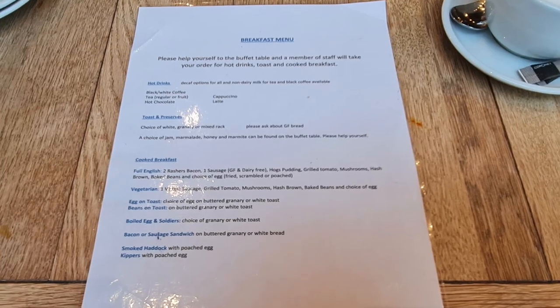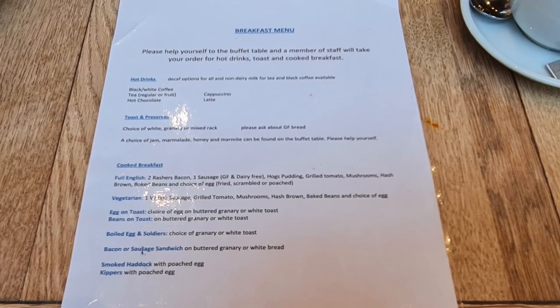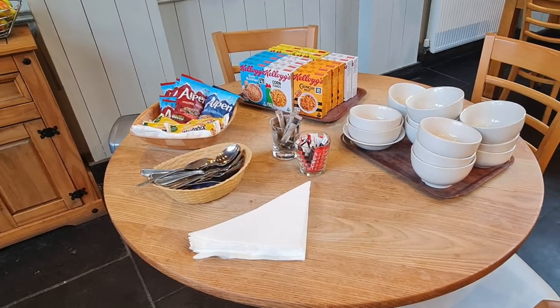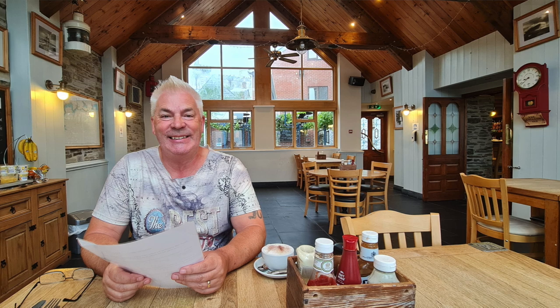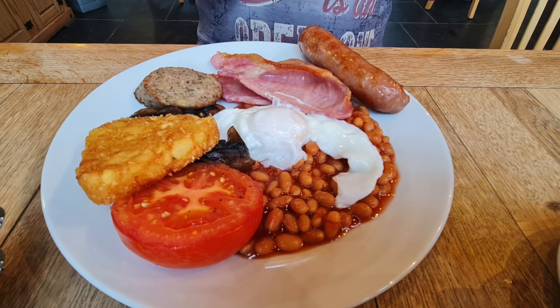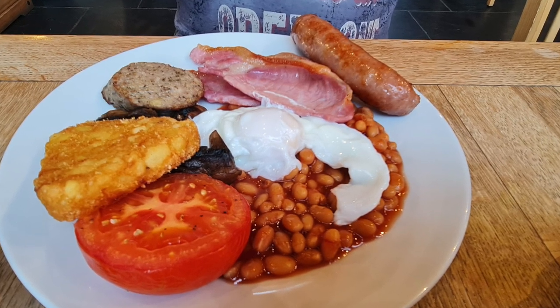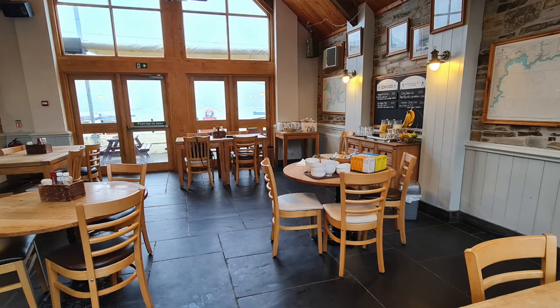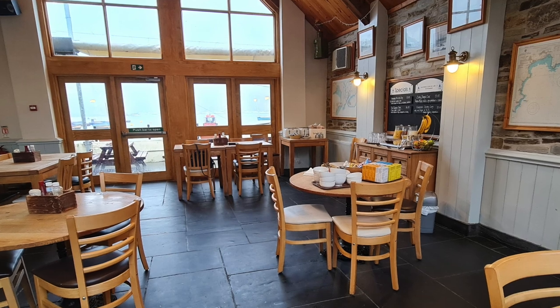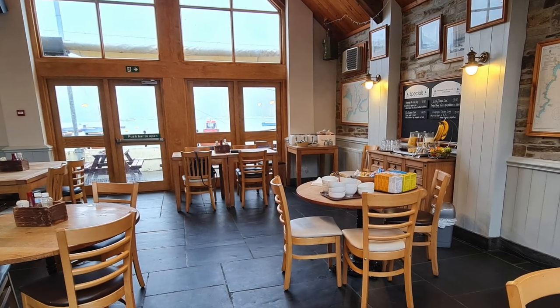Breakfast is included in the price, and it's only served from 8:30 to 9:30. Excellent service — we've had great service at this hotel, with lovely friendly bar staff and breakfast staff. I've just had some boiled eggs and toast, and Paulie's had a full English, and it was really good — hot, tasty food. They've got a coffee machine which they serve for you, juices, cereals, yoghurts, and a toast station with brown and white bread, marmite, jam, all that sort of stuff, with a lovely view.